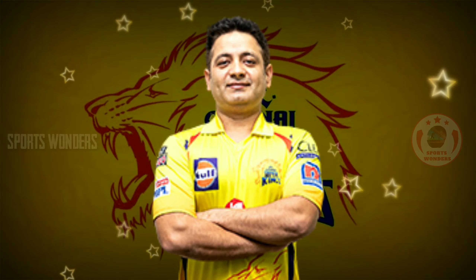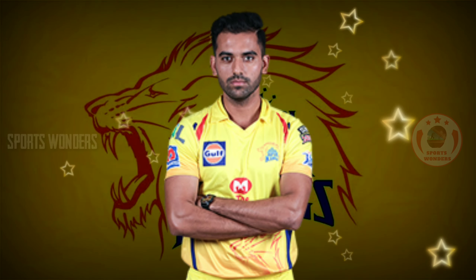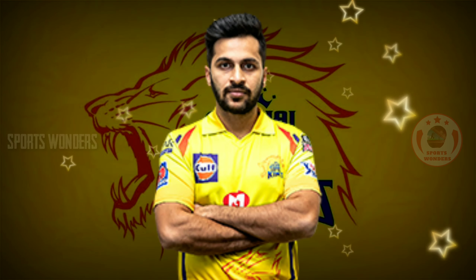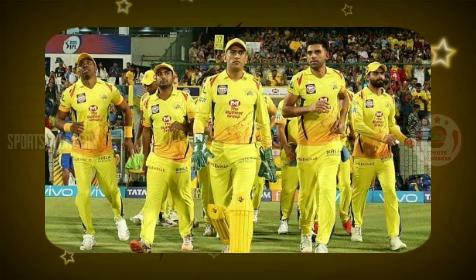9. Right-arm leg spinner Piyush Chawla. 10. Right-arm medium fast bowler Deepak Chahar. 11. Right-arm medium fast bowler Shardul Thakur. Ok friends, this is the final CSK team playing 11 against KKR on Match Number 21 of Dream11 IPL 2020.